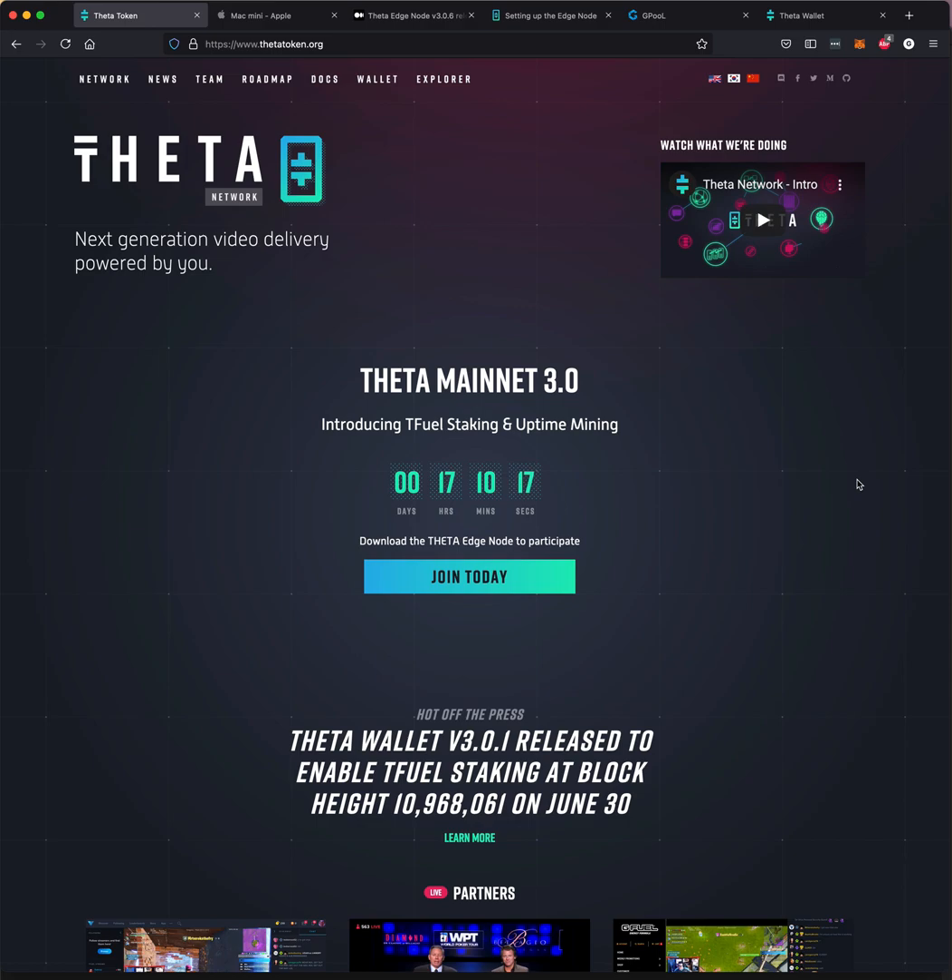If you have staked your Theta against Gpool or any other Guardian node, staking the Tfuel will be very similar to that. I don't think I'm going to get into staking tonight, but I just wanted to give you an overview of what you might expect for tomorrow in 17 hours, 9 minutes, and 53 seconds.